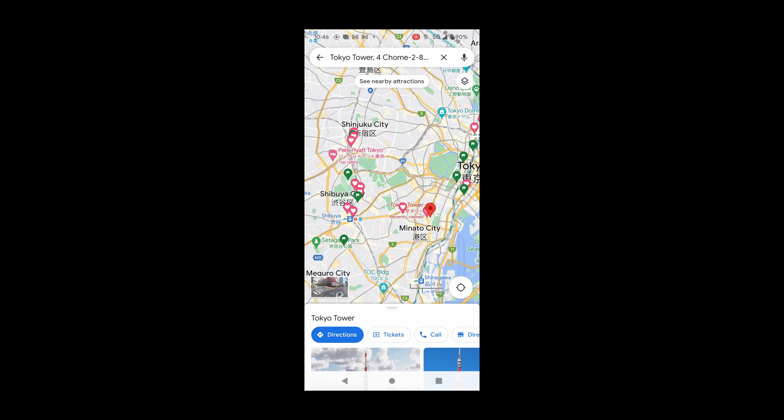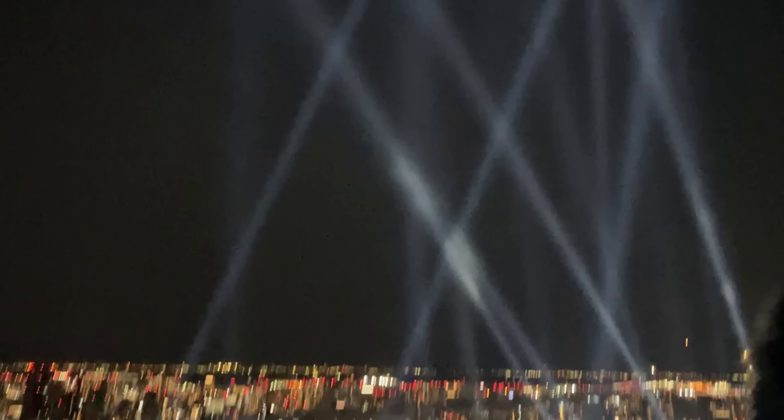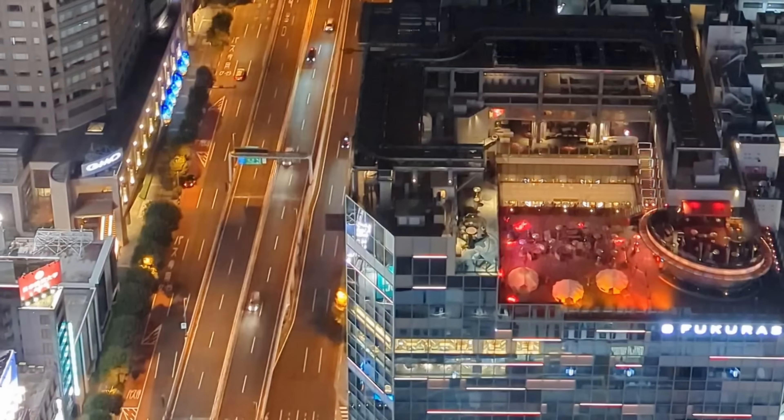Next on our list is Nagano, a mountainous prefecture known for its natural beauty. From here you can take a day trip to Jigokudani Park, also known as the Snow Monkey Park, where you can see wild Japanese macaques bathing in hot springs.